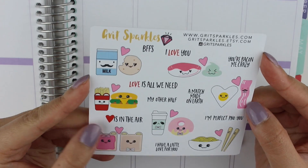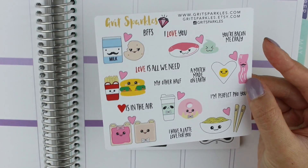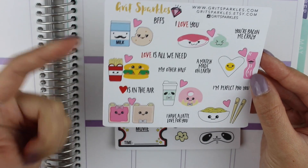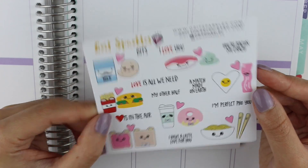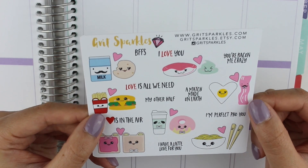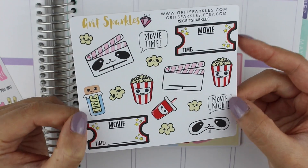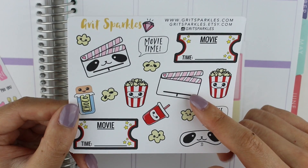The first thing that we have is — I don't know what you call this — but it's like peanut butter and jelly, and like cookies and milk. It's like food couples, so that is super cute, and it just has a bunch of little quotes on it like 'you're baking me crazy.' And then we have some movie stickers — so there's like movie tickets, popcorn, action film.